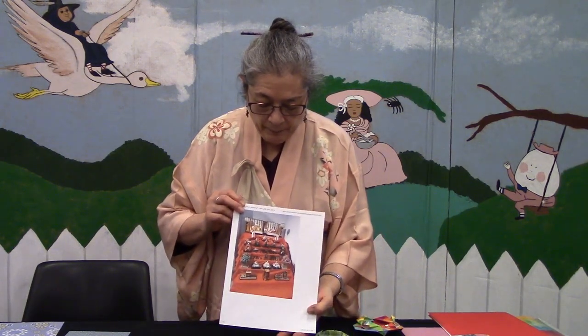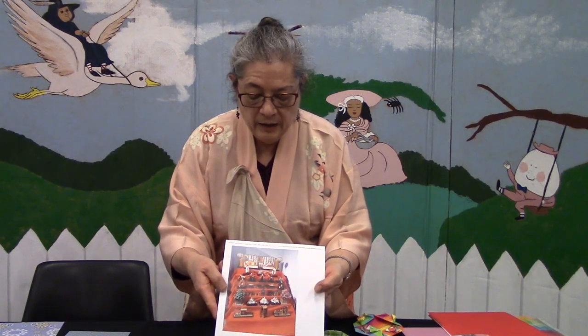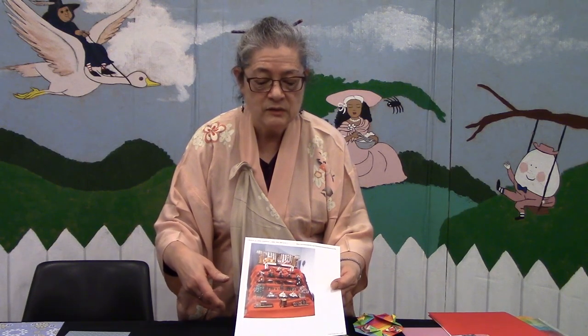For March, Hinamatsuri basically means dolls festival — 'Hina' and 'Matsuri,' and Matsuri means festival. In Japan, and in my household growing up because my mother's Japanese, people would set up displays of dolls. The Hina dolls are dressed in Heian age style clothing because the festival actually started that far back in Japan's history. It was always focused on girls and wishing them good fortune and good health.